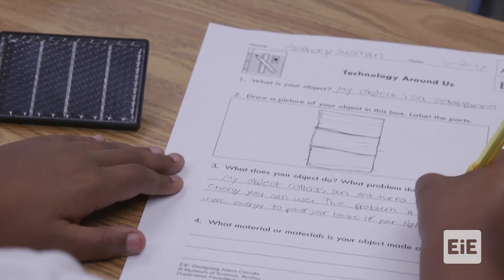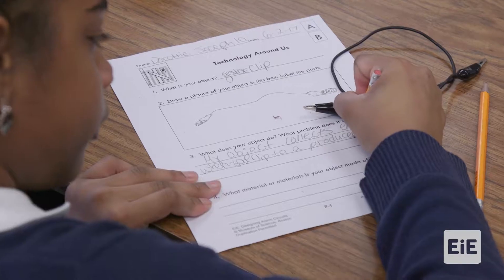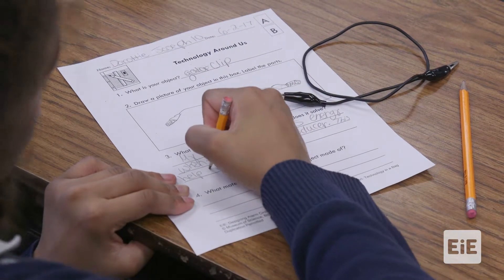You guys know about these objects already — I thought I was going to stump some of you. I should have put in more difficult objects, like something from the space shuttle. Okay, so you have about a minute to finish the worksheet.